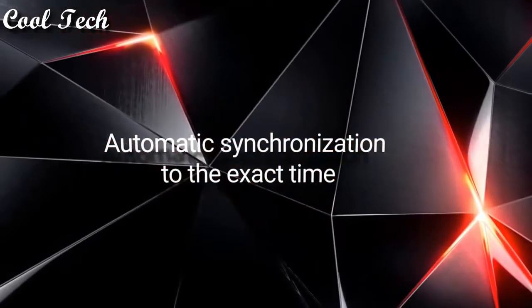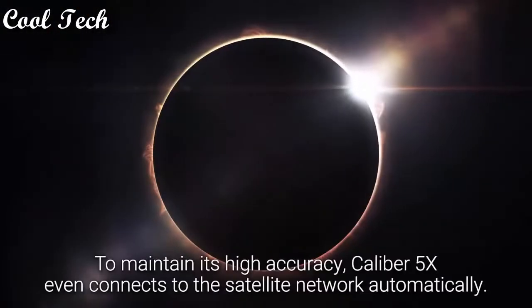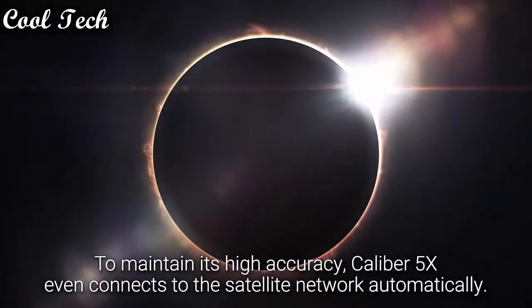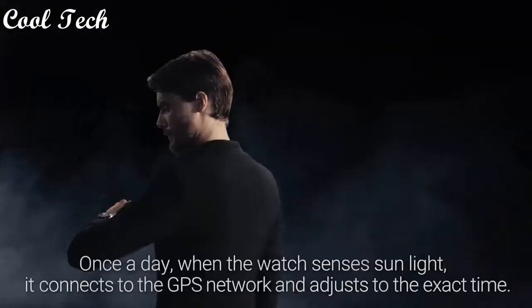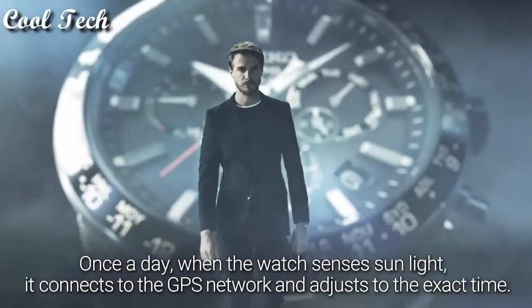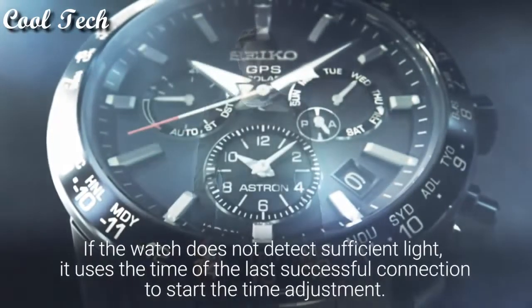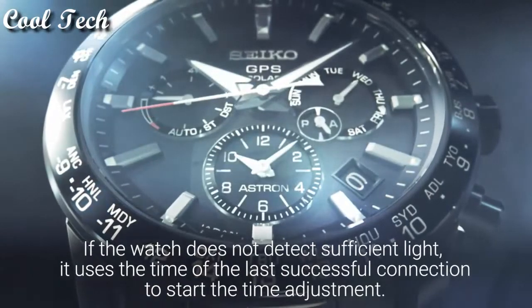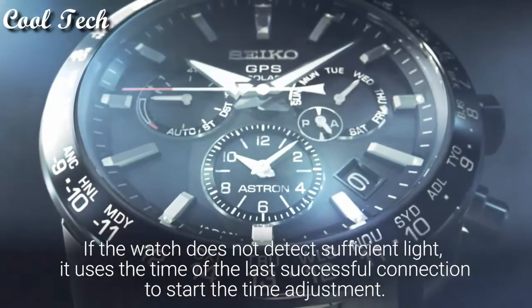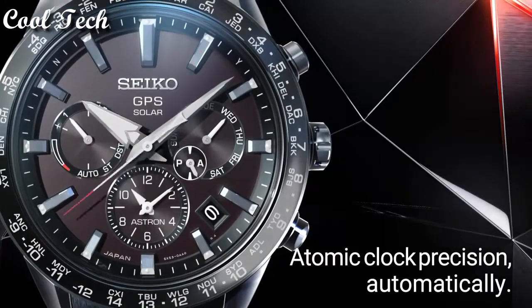Automatic synchronization to the exact time: to maintain its high accuracy, Caliber 5X even connects to the satellite network automatically once a day, when the watch senses sunlight. It connects to the GPS network and adjusts to the exact time. If the watch does not detect sufficient light, it uses the time of the last successful connection to start the time adjustment. Atomic clock precision automatically.